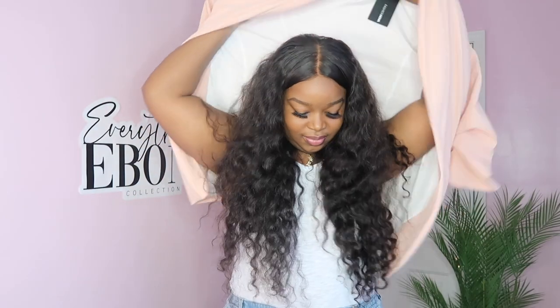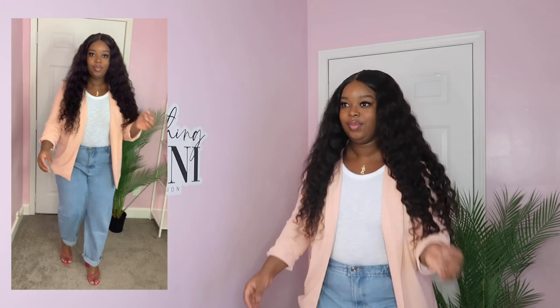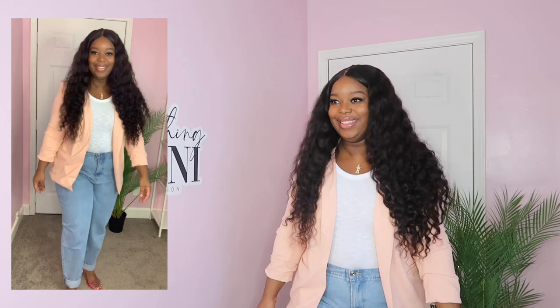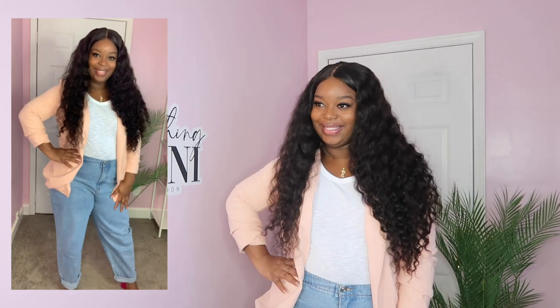This is the Celine blazer in the color blush. I got this in an extra large — it's extremely comfortable, I absolutely love it, no complaints.